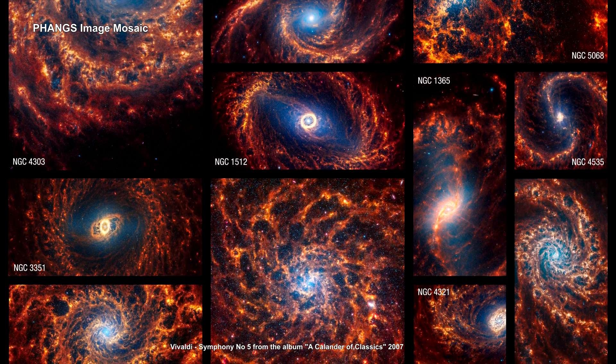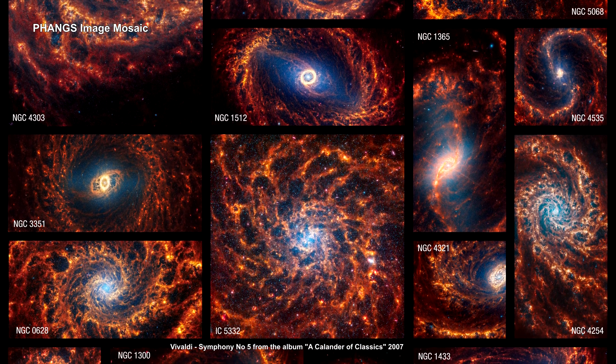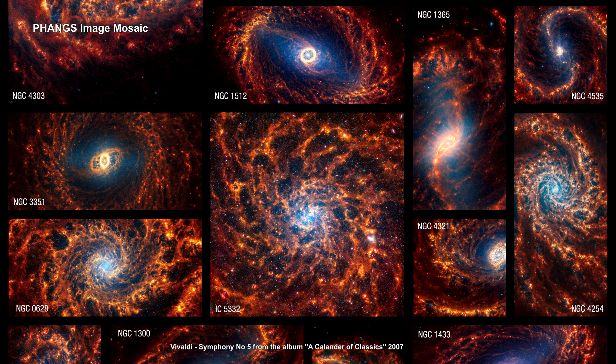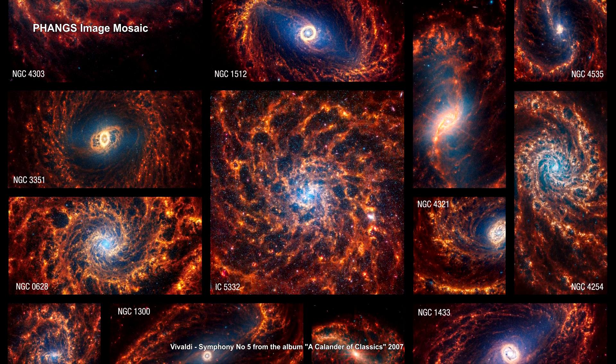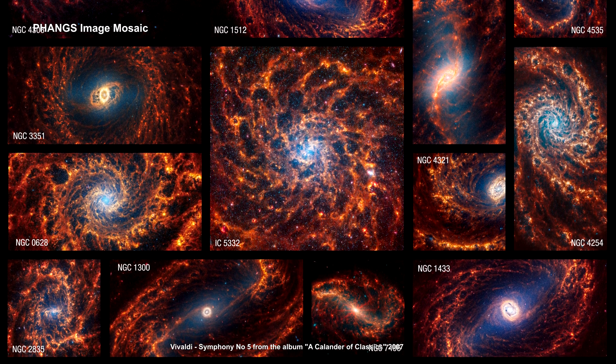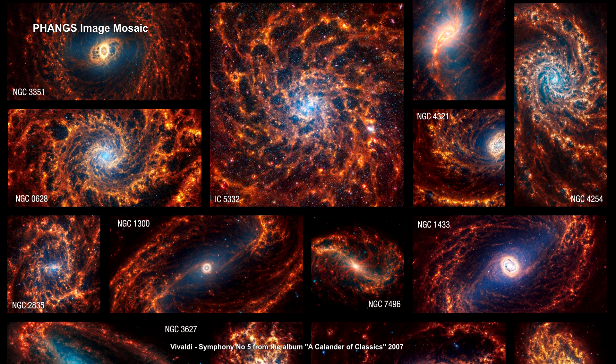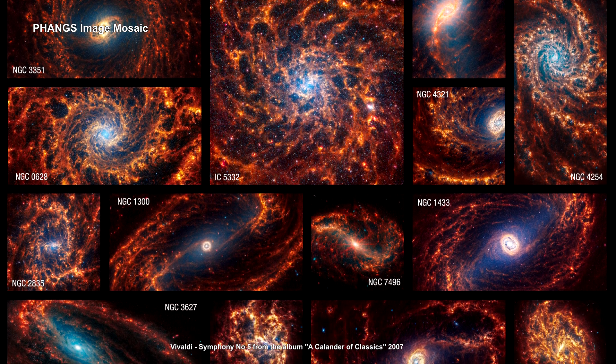We'll end our 2024 review with coverage of Webb's first 2024 release. It showcases near and mid-infrared portraits of 19 face-on spiral galaxies in the Virgo supercluster. They highlight stars, gas, and dust on the smallest scales ever observed beyond our own galaxy.